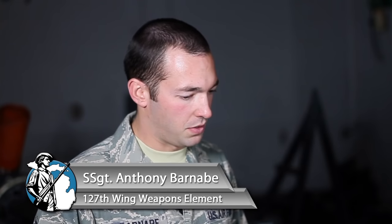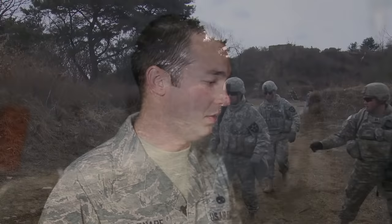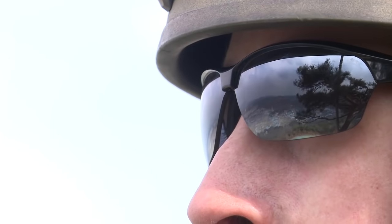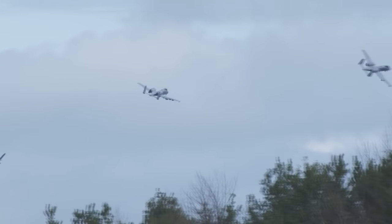The GAU-8 system holds 1,150 rounds. It fires approximately 3,900 rounds a minute. The first second of fire it fires approximately 50 rounds a second, and then from there it accelerates up to 70 rounds a second. One of the best aspects of working on this is hearing back from ground troops where they called it in and the weapon system performed as designed. It's great to be a part of that.